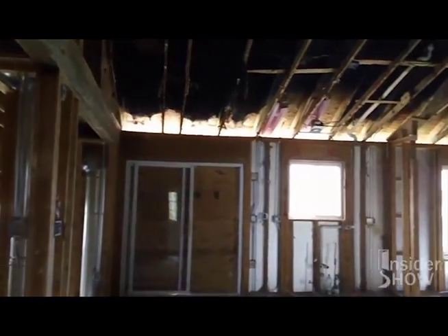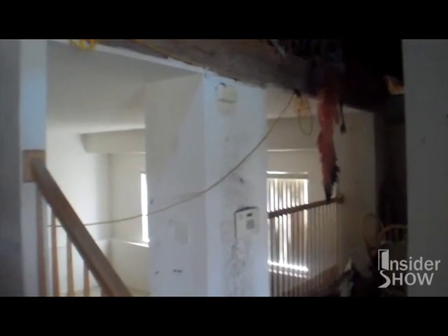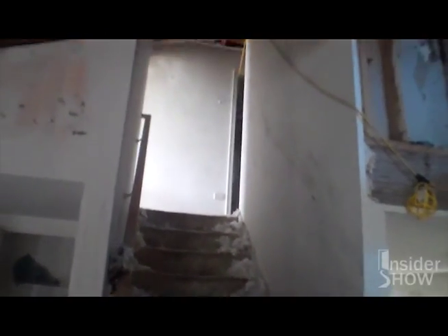This is going to be a major clean out when we get in here. You can see they basically ripped absolutely everything out of the house. This home, just like all of our homes, will be transformed from an unsightly, unoccupied mess into a brand new, beautiful home.